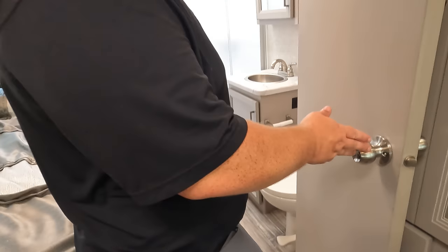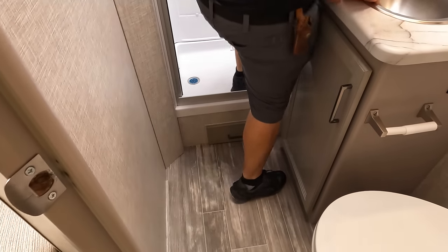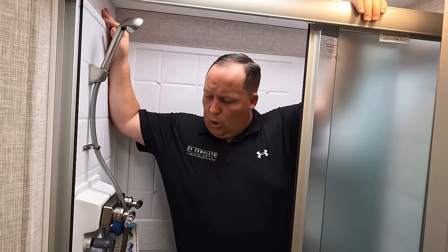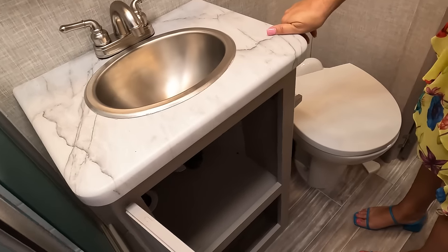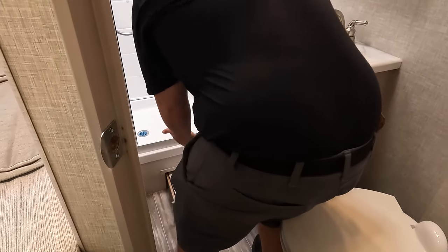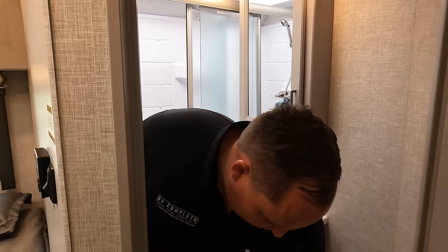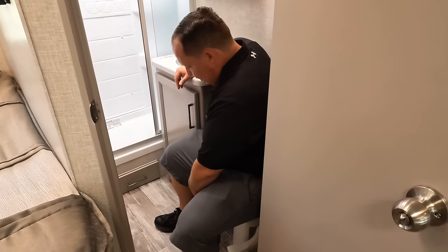Coming into the bathroom — pretty nice looking. Decent sized shower, 24 by 36. There's a bit of a big step up there. I like the nice glass door and the large dome skylight. We've got a medicine cabinet, a good sink, and a cabinet down below. Now time for the toilet test — it's porcelain, but there's also a doggie bowl in here — Thor loves their pets, but that's a tough position in such a small space.